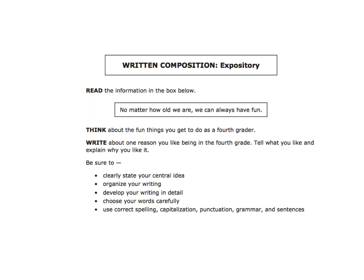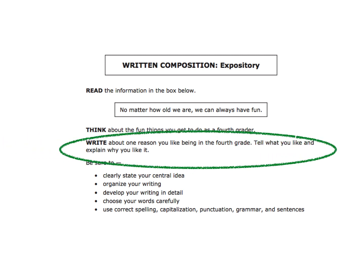This is what the expository written composition prompt looks like. A lot of students think you have to respond to what's in the box, but actually respond to the area where it says write. So you're going to respond to this area where it says: write about one reason you like being in fourth grade, tell what you like and explain why you like it. Do not respond to the words in the box.